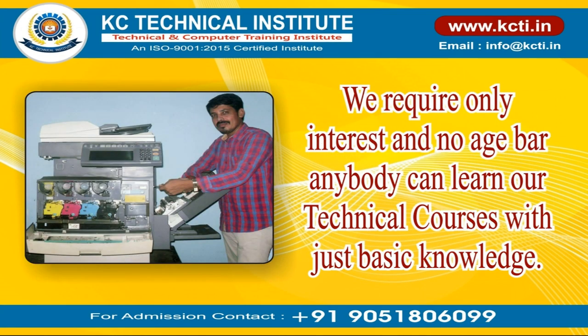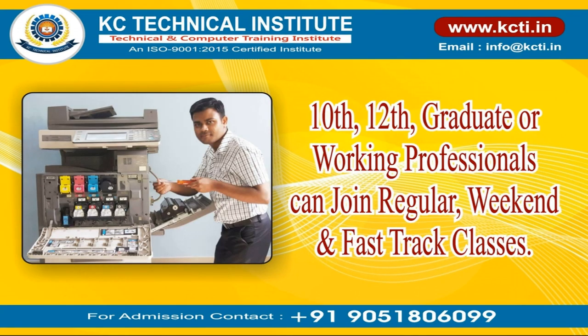We require only interest and there is no age bar — anybody can learn our technical courses with just basic knowledge. Students from tenth, twelfth, graduate, or working professionals can join regular, weekend, and fast-track classes.